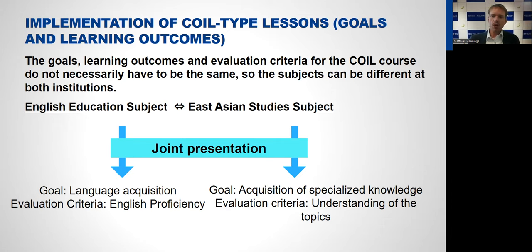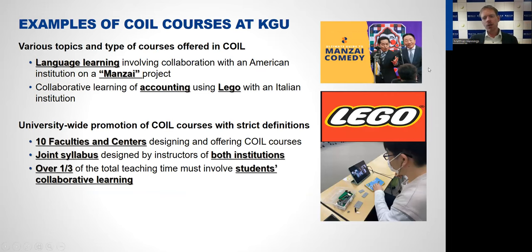A good example of such a course here at Kwansei Gakuin University is a course on Manzai comedy, which you can see on the top right picture. Manzai is a special form of Japanese stand-up comedy, and we run that course with an American institution. In Japan this is a course for English language learners — Japanese students develop a stand-up comedy together with American students in English and also perform it live via Zoom. The learning goal for English learners is to learn new words and expressions, while for American students it's learning about this special form of Japanese comedy and Japanese culture more broadly.